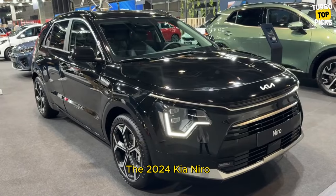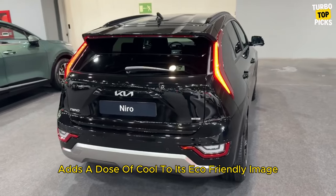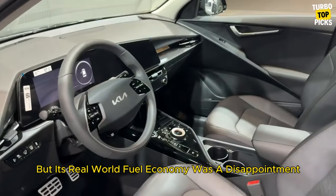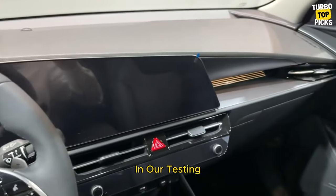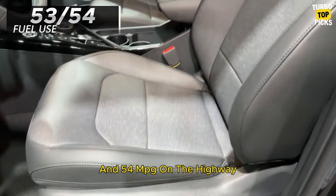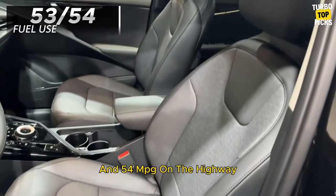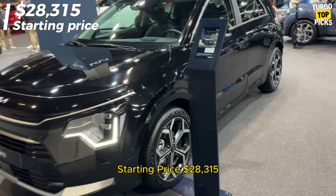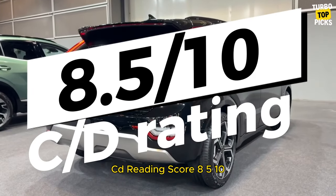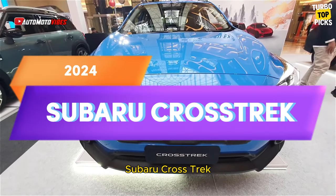Kia Niro: With a bold look, the 2024 Kia Niro adds a dose of cool to its eco-friendly image, but its real-world fuel economy was a disappointment in our testing. Fuel use is 53 mpg in the city and 54 mpg on the highway. Starting price: $28,315. C/D score: 8.5/10.